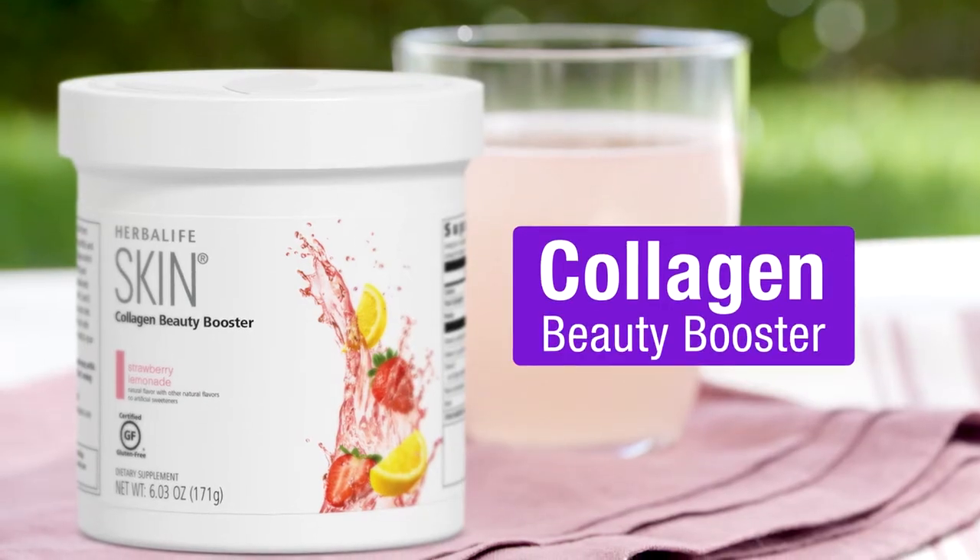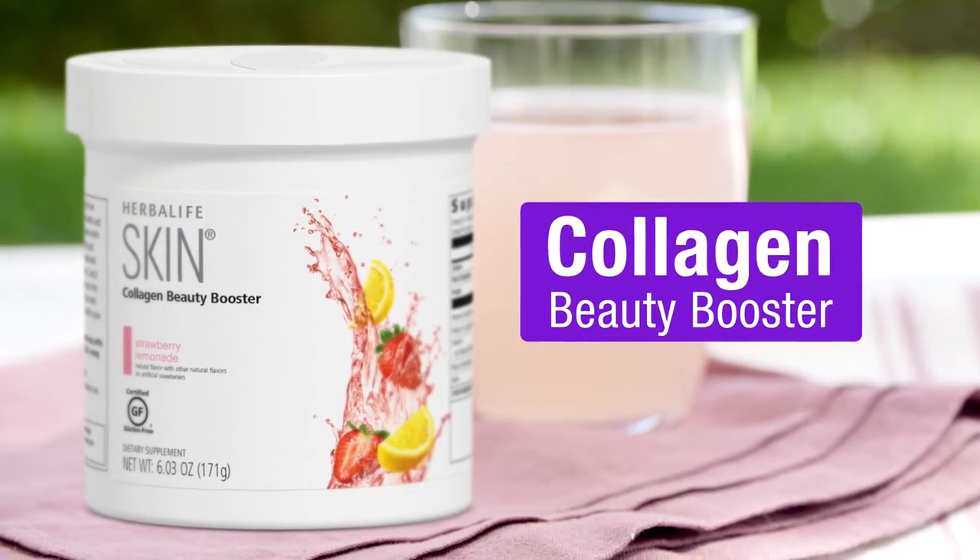Give it a try. Herbalife Skin Collagen Beauty Booster will help you shine from the inside out.